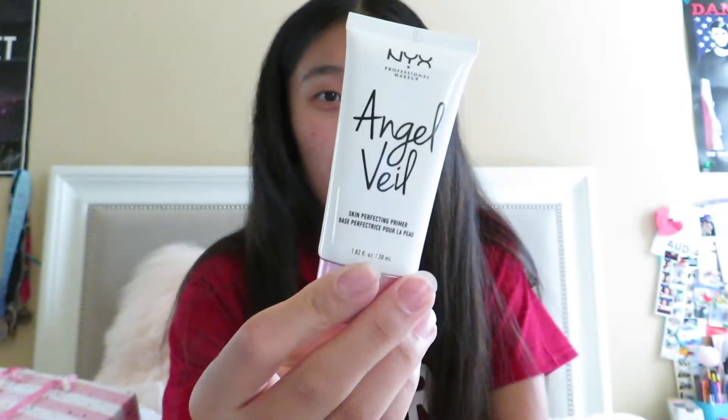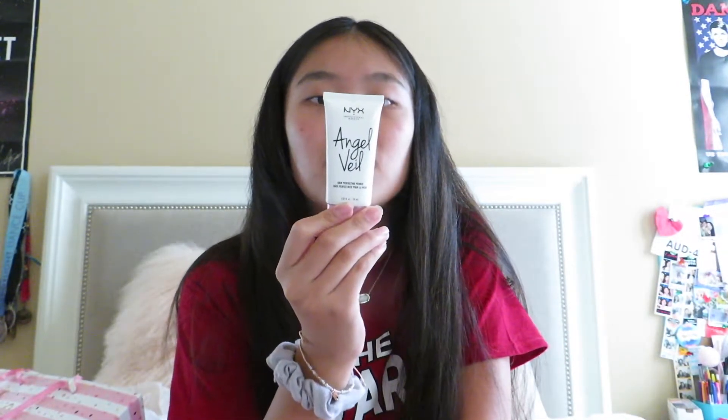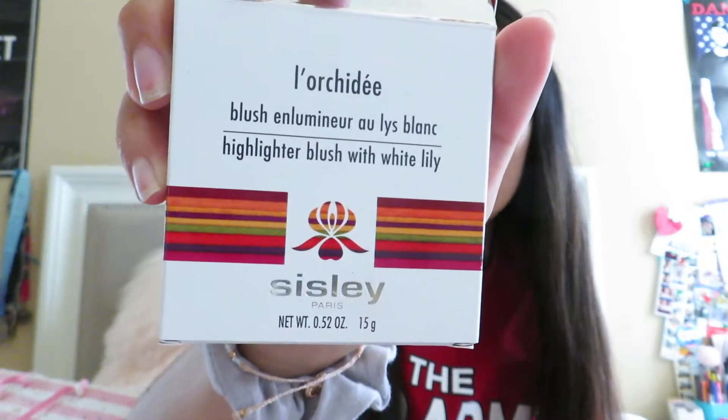I've heard a lot of good things about the NYX Angel Veil Primer. It says to treat your skin to this velvety primer that feels lighter than a cloud and leaves skin looking and feeling divine — that sounds like a great time! Next up my parents got me the Sisley Highlighter Blush with White Lily. I love the design on the inside and I feel like this would be good for natural days when you just want to liven up the cheeks a little bit.